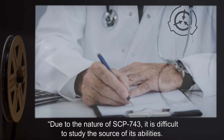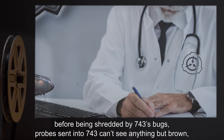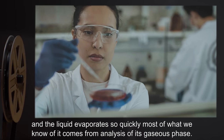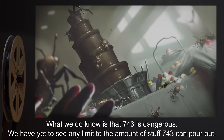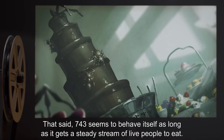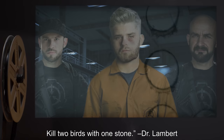Note. Due to the nature of SCP-743, it is difficult to study the source of its abilities. No one can get close to it without risking being eaten. Our instruments don't last longer than a few minutes before being shredded by SCP-743's bugs. Probes sent into SCP-743 can't see anything but brown, and the liquid evaporates so quickly, most of what we know of it comes from analysis of its gaseous phase. What we do know is that SCP-743 is dangerous. We have yet to see any limit to the amount of stuff SCP-743 can pour out. I firmly believe SCP-743 could breach containment if it seriously tried. That said, SCP-743 seems to behave itself as long as it gets a steady stream of live people to eat. Thus, I propose that some D-Class personnel that will be terminated anyway be fed to SCP-743. Kill two birds with one stone.